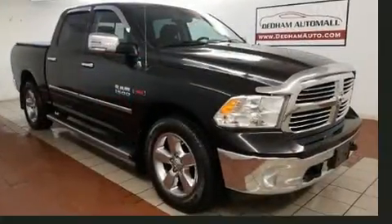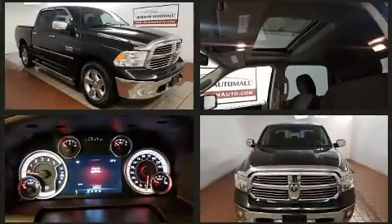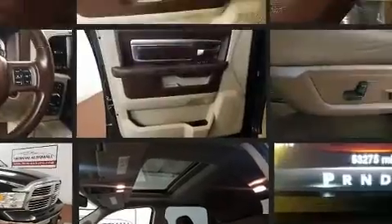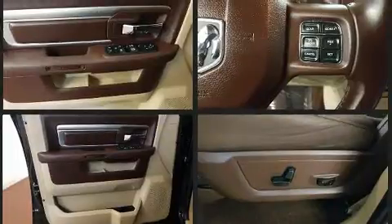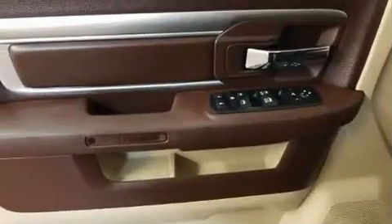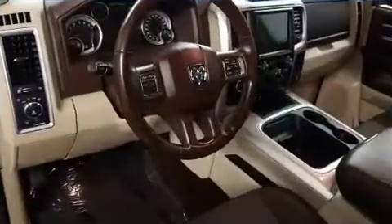Head curtain airbags, traction control, brake assist, ignition disabling, and four-wheel disc brakes with ABS. Electronic stability control ensures solid grip atop the road surface no matter how challenging the driving conditions.